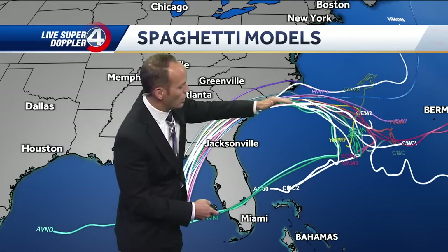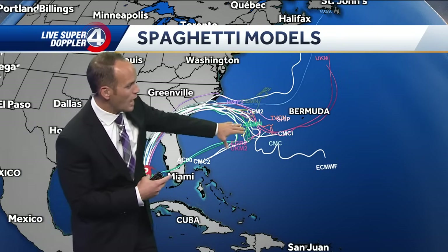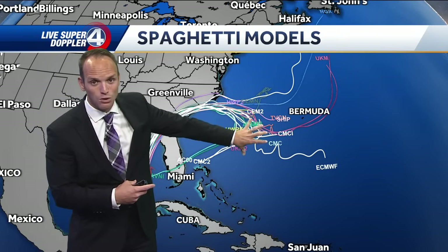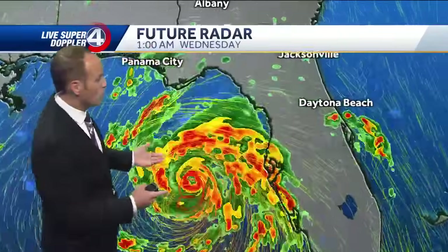Spaghetti models are in great agreement with it going along the I-95 corridor, then kind of meandering around. Notice how some of these wrap it back around — that's been popular on the web today. What's happening is the steering currents kind of break down, and whatever this is meanders around and dies out. Could have a plume of moisture circle back around, but it won't be the tropical entity that it is right now or in the next couple of days.